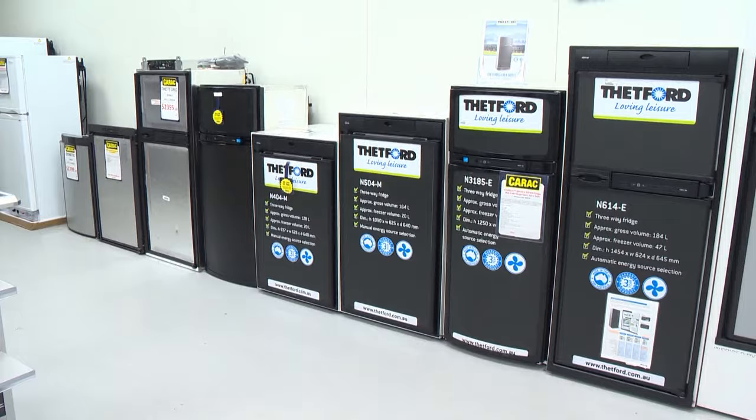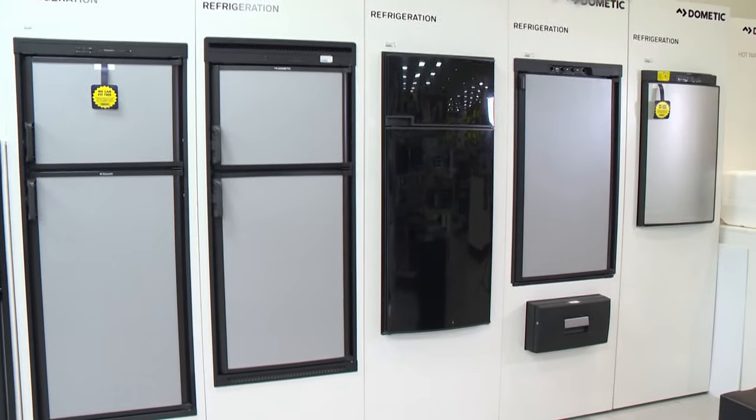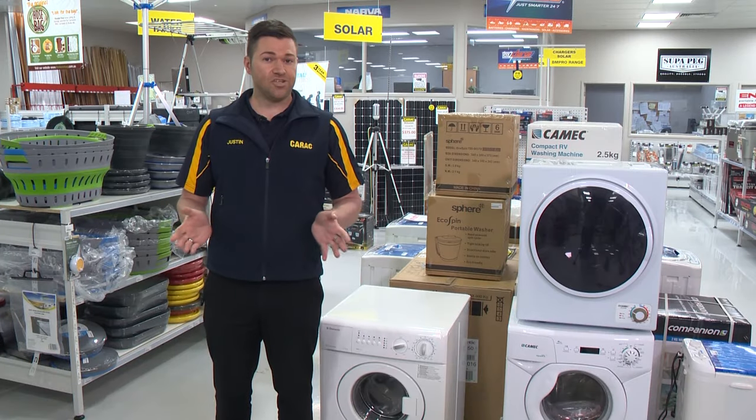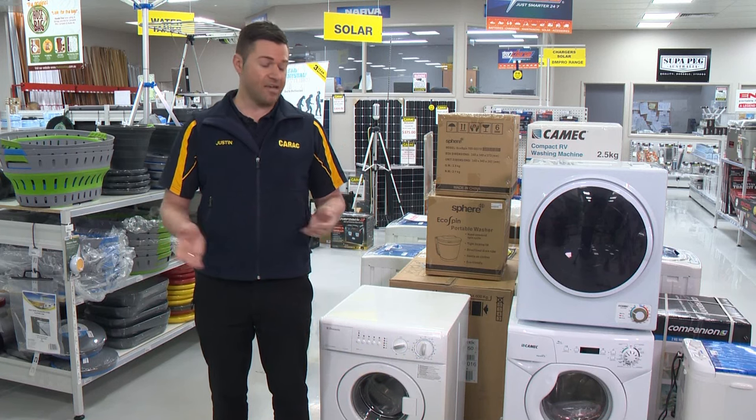We stock chest and upright fridges and freezers from leading brands such as Engel, Dometic, Thetford, Bushman and Coast RV. We also stock a large range of washing machines including Kamec and Dometic.